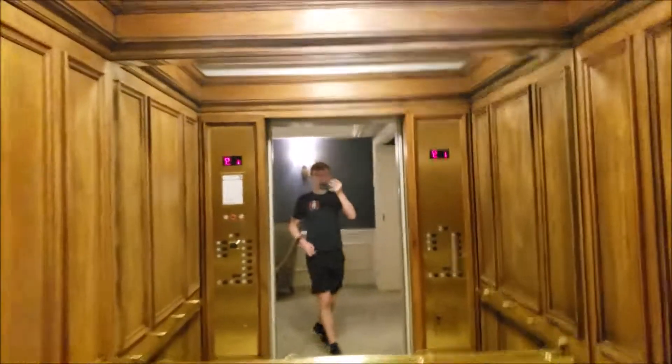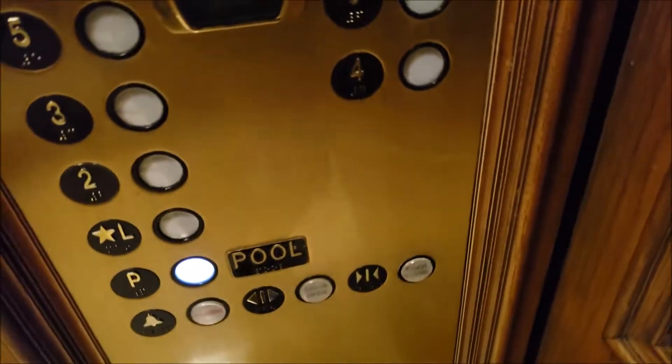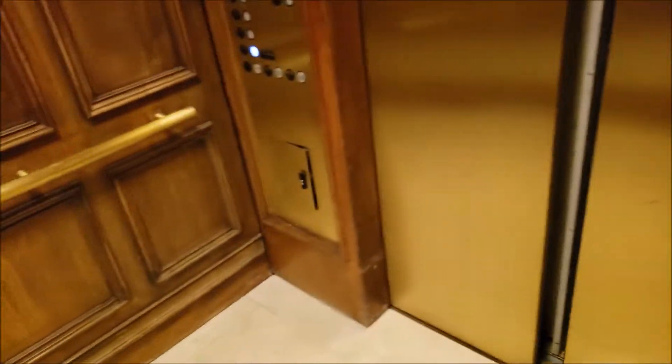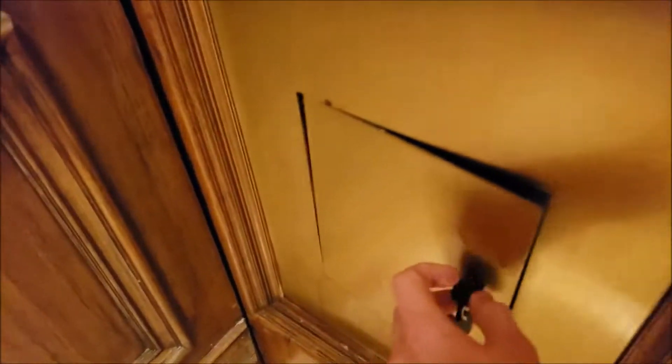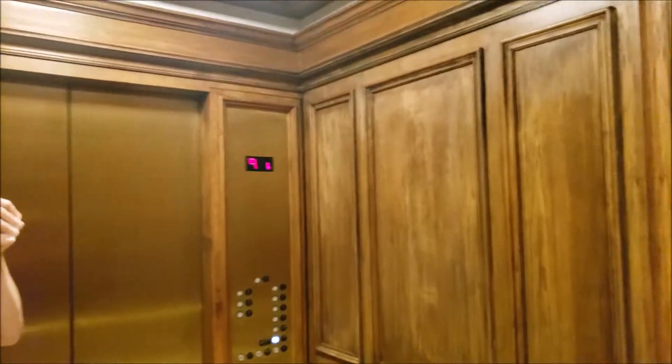Anyway, we're gonna get in our elevator. Now let's see, hopefully we can go down to P. The phone box is open. These travel at, I believe, 500 feet per minute. And this cab is actually brighter than the other one. Here we are at P — the pool level.